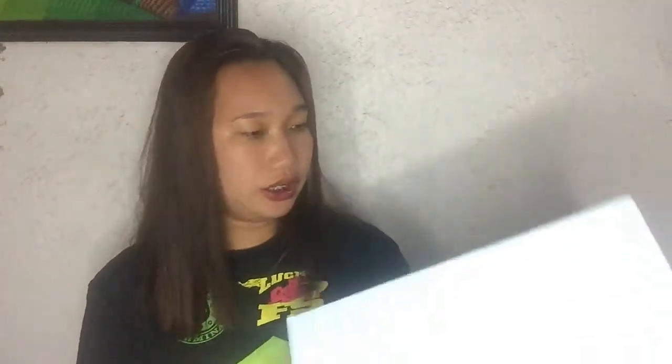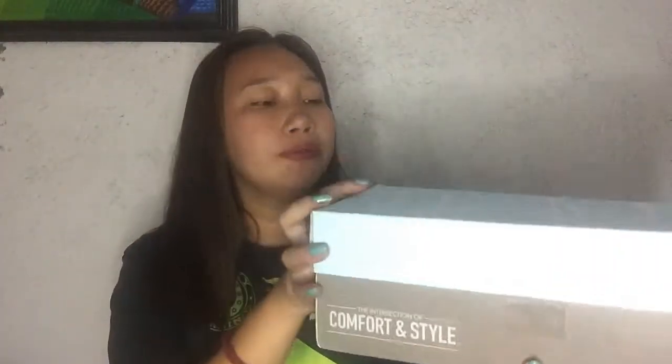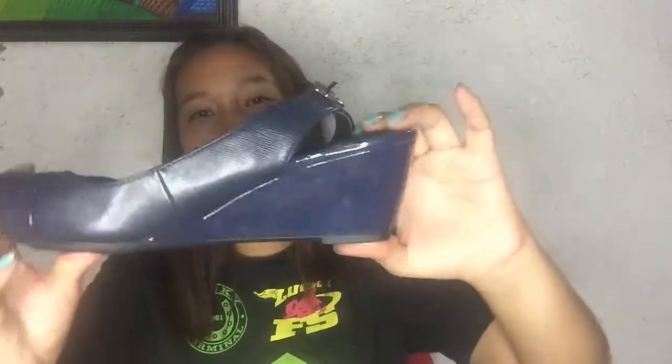Next, I have these sandals — I'm not sure of the brand — also from the US. This is a pair of navy blue wedge sandals. They look like jelly material but with a wedge. Here's the pair. Thank you so much!